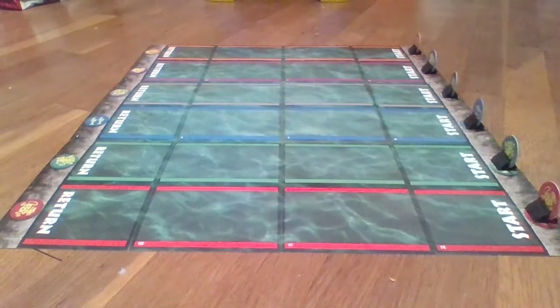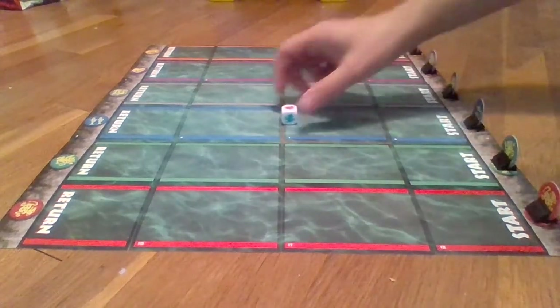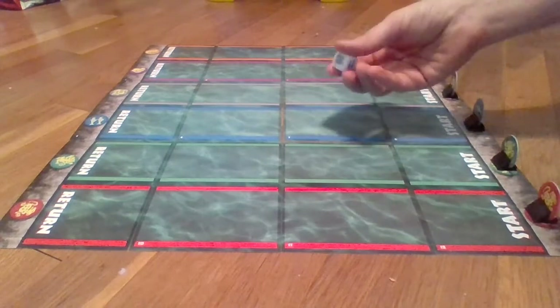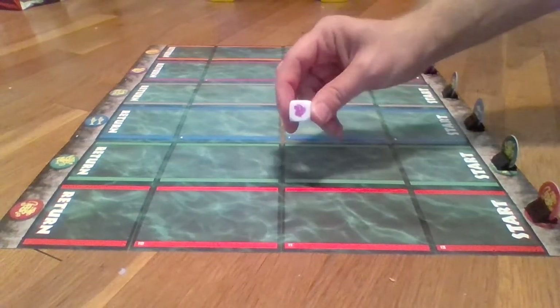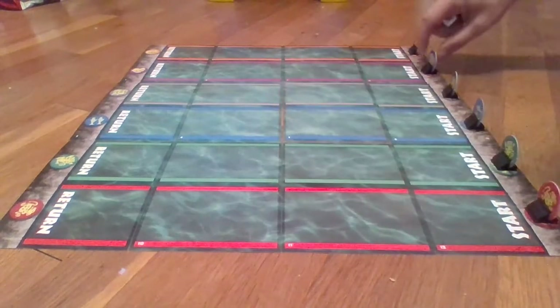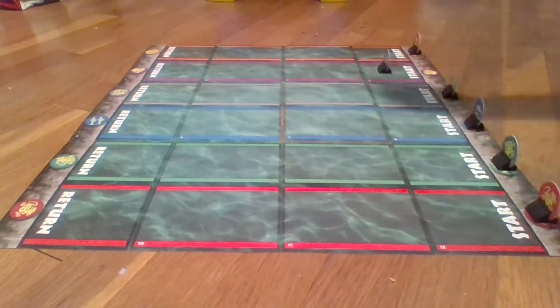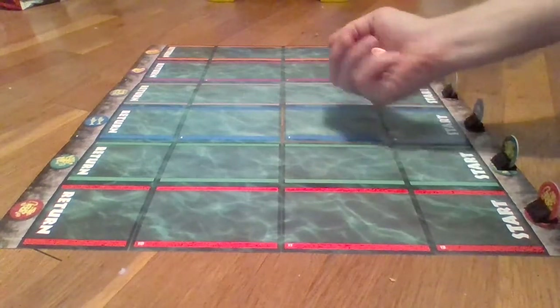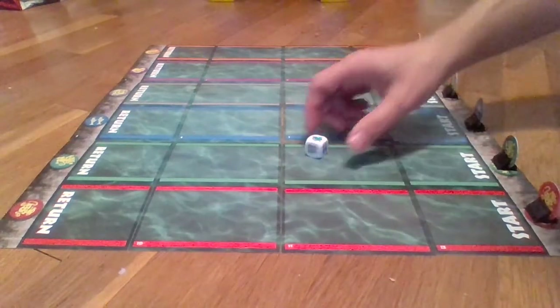What will happen is, as soon as the ready, set, go is given, all the teams will start rolling the dice as many times as they possibly can as quick as possible. Every time they roll their team symbol — in my case, I'm playing the Purple Parrots — I get to move my marker one space down the moat. I just keep rolling, and every time I roll a Purple Parrots symbol, I get to move one space further down the line.